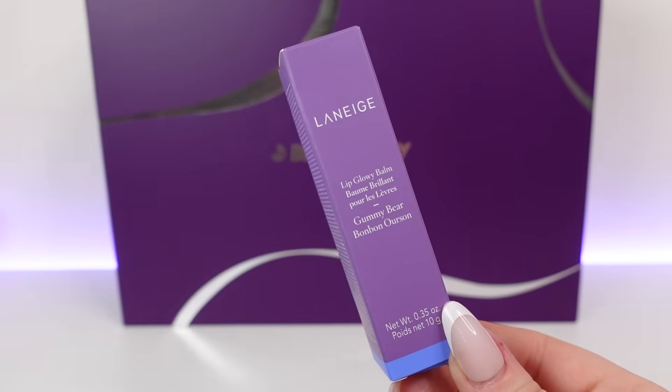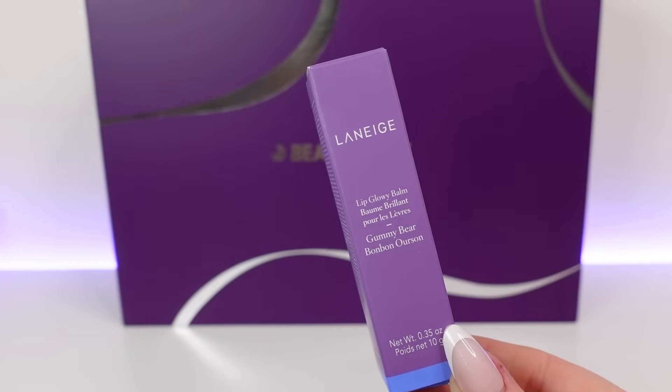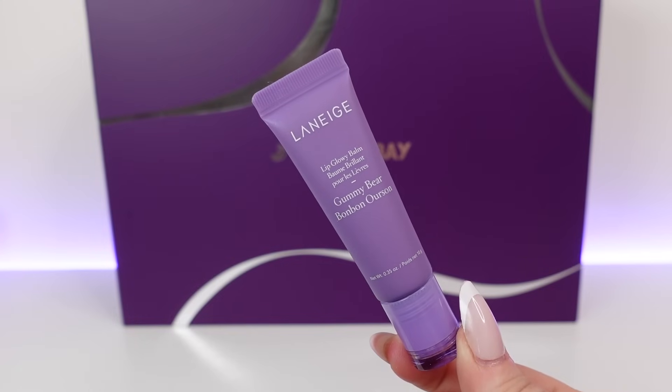Day 20 is a product from Laneige — I recognise this. This is the Gummy Bear Glowy Balm. I actually discovered this recently — I think it was in a Space NK travel edit. This is basically a lip balm that smells like gummy bears — it is so nice. You can actually buy this size for £17.50. It's your daytime solution for hydrated and tinted, kissable lips. This smells incredible — I wouldn't recommend eating it! I do really like Laneige products for the lips. I use the Laneige Overnight Lip Sleeping Mask and that's really nice too.